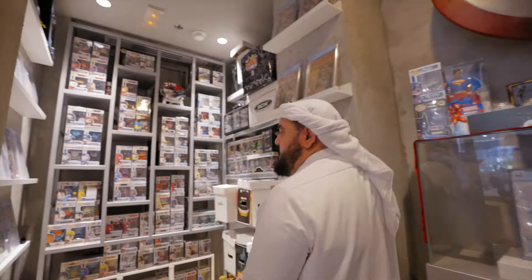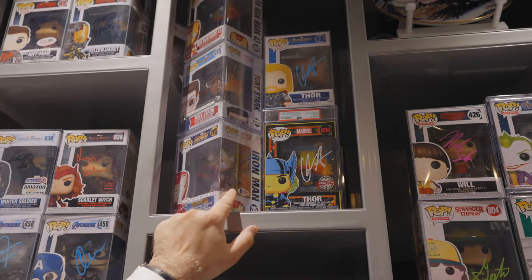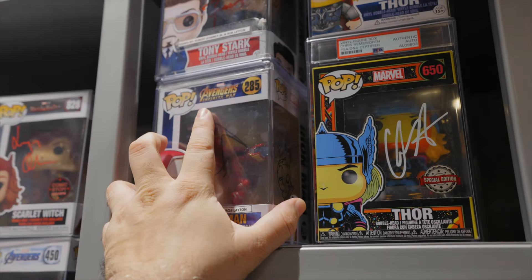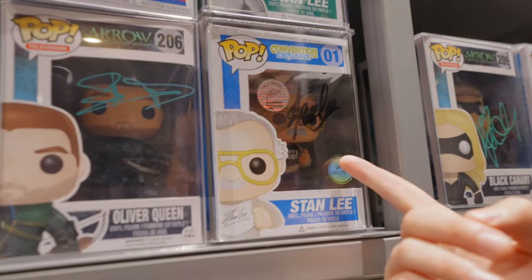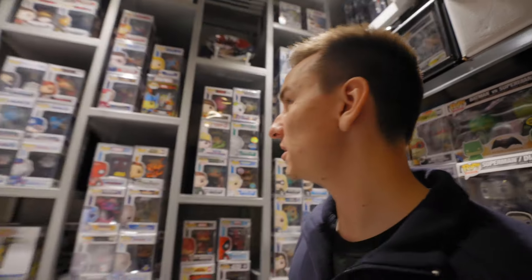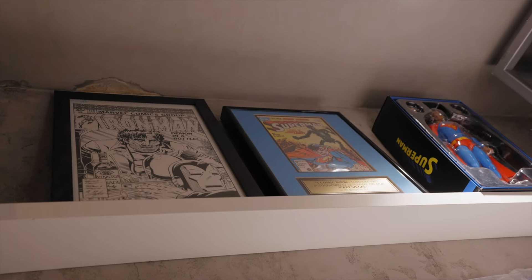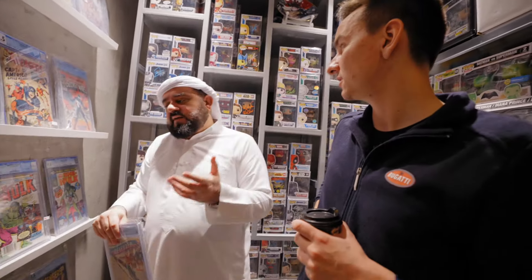Here we have all the signed celebrity stuff. This is signed by Robert Downey Jr. and Bob Layton drew on it — I have five of these, and one sheikh bought one for 27,000 dirhams. All of these are signed by Stan Lee — worth about ten thousand dirhams each. That original art by Bob Layton — the original sold for one million dollars. But Bob told me: don't sell it until I die. So I can't sell it until he passes.